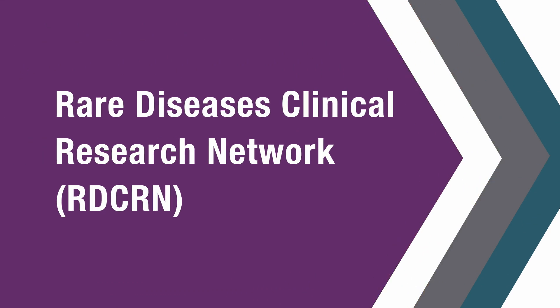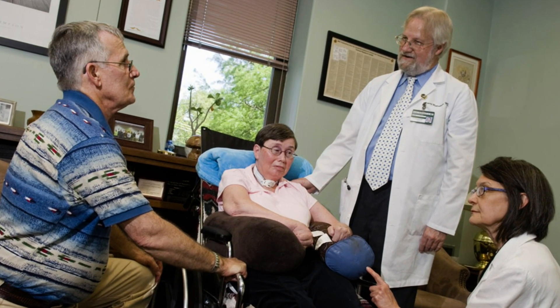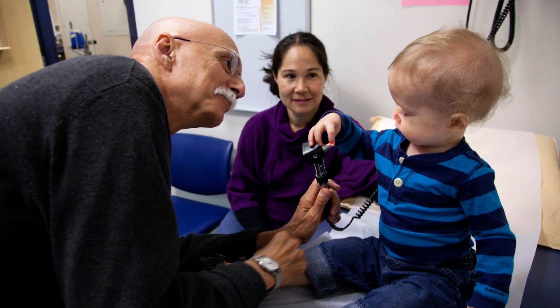We have a program called the Rare Diseases Clinical Research Network, or RDCRN. This is a group of consortia. Each of them works on at least two or three rare diseases, and they follow the same protocols, the same methodology, the same data management framework, all collaborating with one data management center that we fund. We have at least one patient group as part of each of our networks, and all the patient groups together form a coalition that exchanges know-how and best practices.